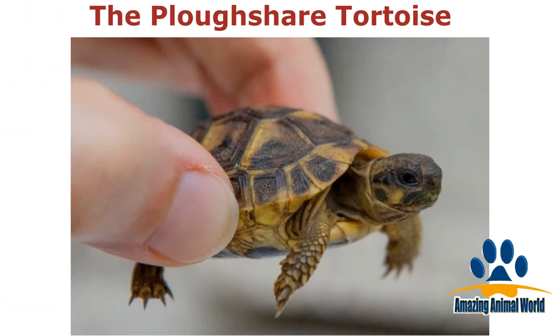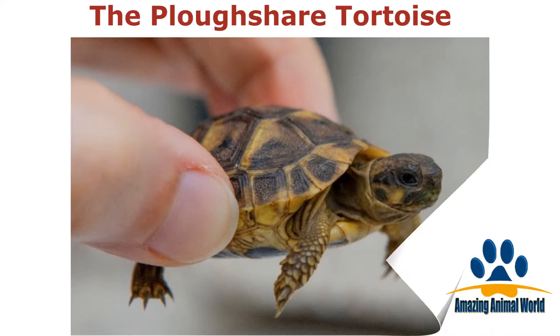Found in Madagascar, the plowshare tortoise, or Anganoka tortoise, is critically endangered. Just look at how tiny this baby is.